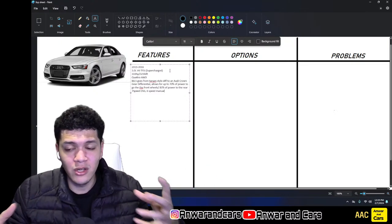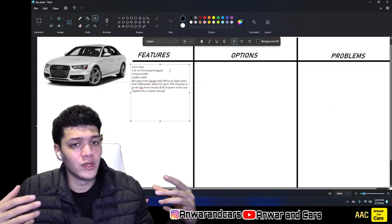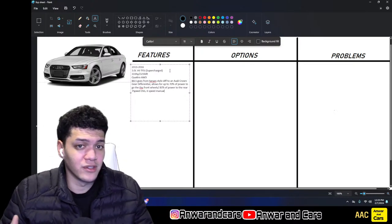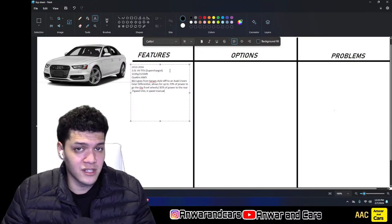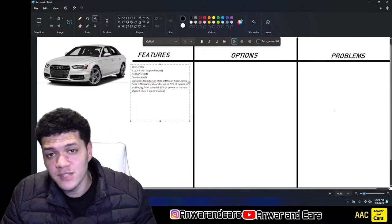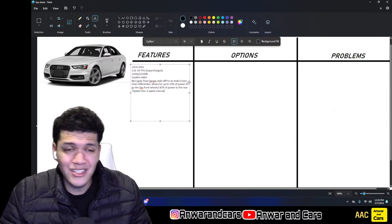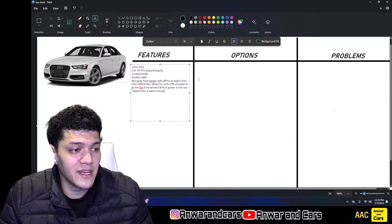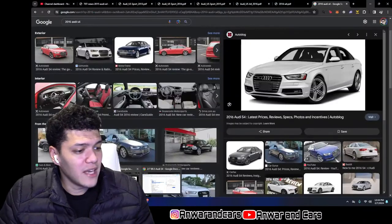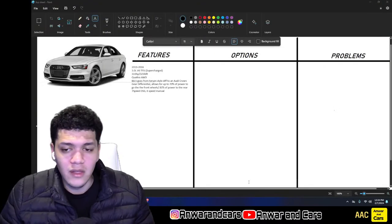The B8.5 upgrades from a Torsen-style diff to an Audi crown gear differential, allowing more torque split between front and rear — you can send 70% of power to the front or 85% to the rear, versus the older system which was closer to a fixed 50/50 split. For transmission, they either came with the seven-speed DSG dual-clutch or a six-speed manual for the B8.5 S4.